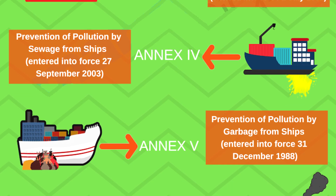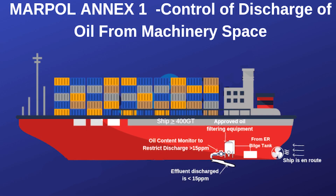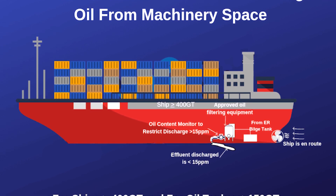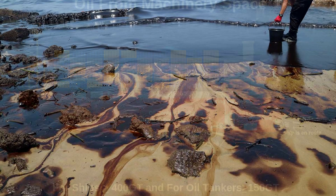MARPOL is divided into annexes according to various categories of pollutants, and each annex contains regulations for the prevention of various forms of pollution. Annex 1 is the regulation for the prevention of pollution by oil, which entered into force on 2nd of October 1983. It covers prevention of pollution by oil from operational measures as well as from accidental discharges.